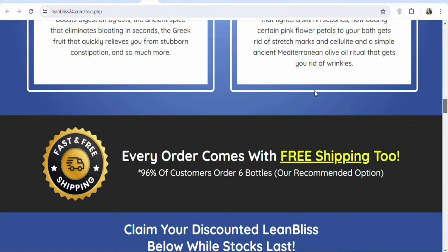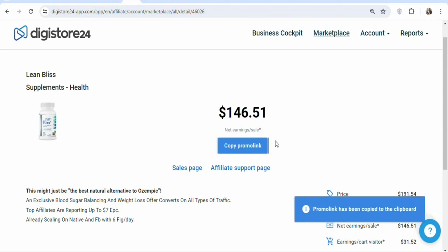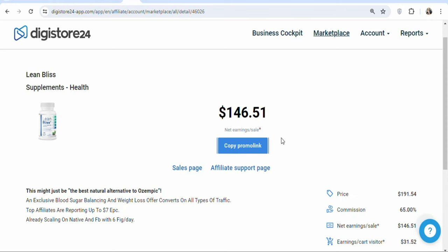Once you have gotten to know more about the product, the next step is that you have to get your affiliate link so that you can begin promoting it. To get your affiliate link, click on 'copy promo link.' Once you click on it, your affiliate link has been copied. The next step is to find a traffic source to get people to click on your affiliate link and make a purchase.